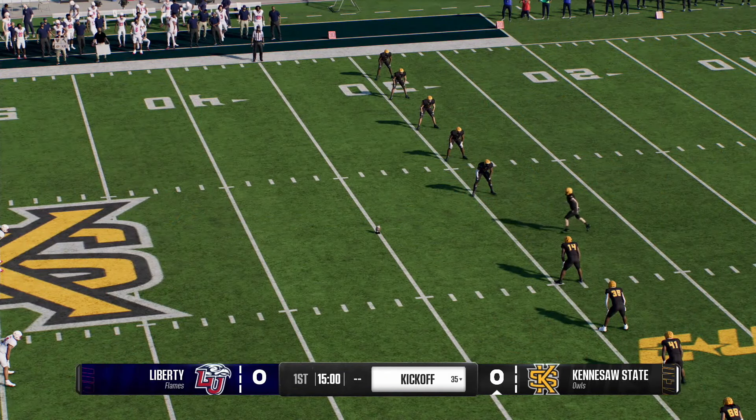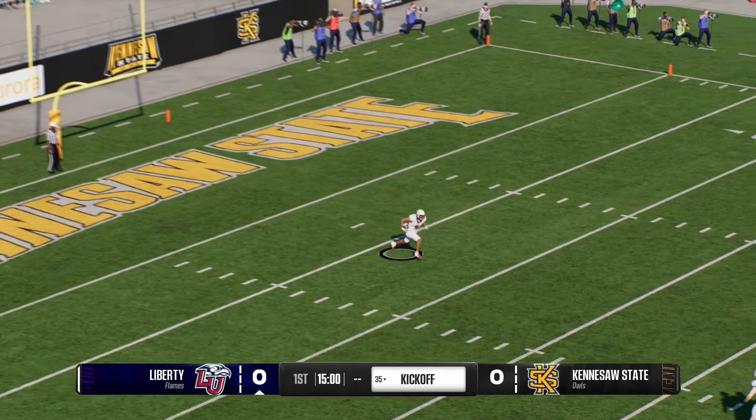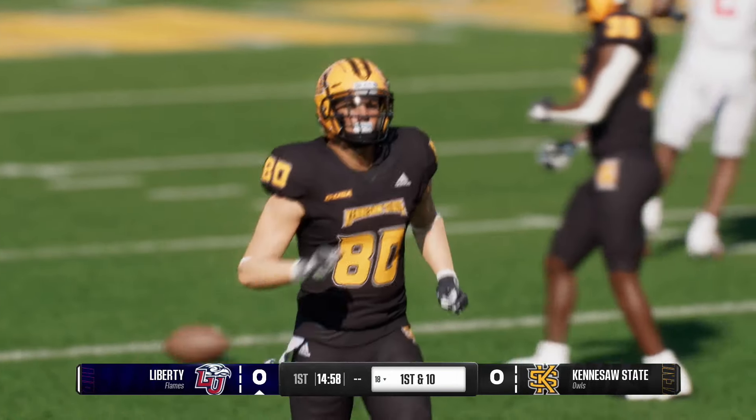Kennesaw State ready to kick it off and get this game going. On the run from inside his own five, he was looking for some running room but not much to be found as he stopped at the 18.